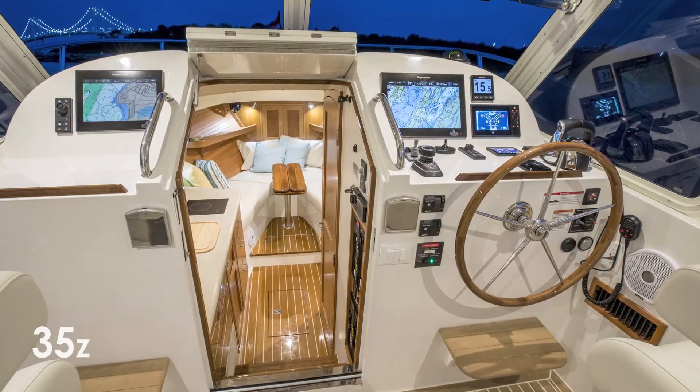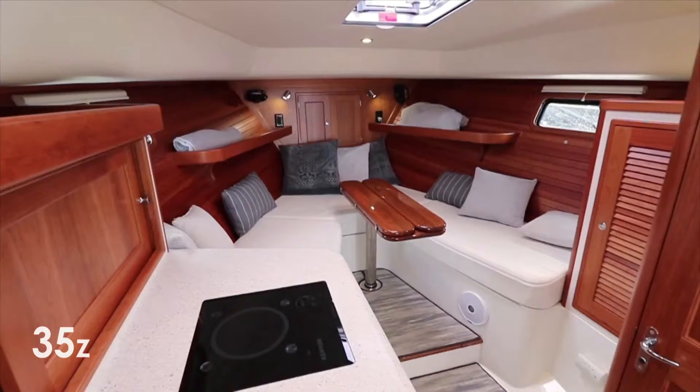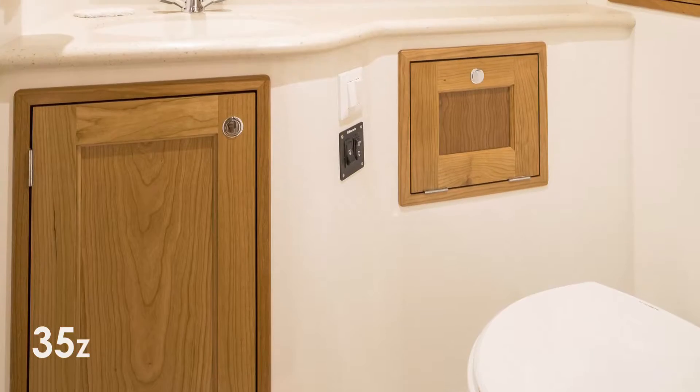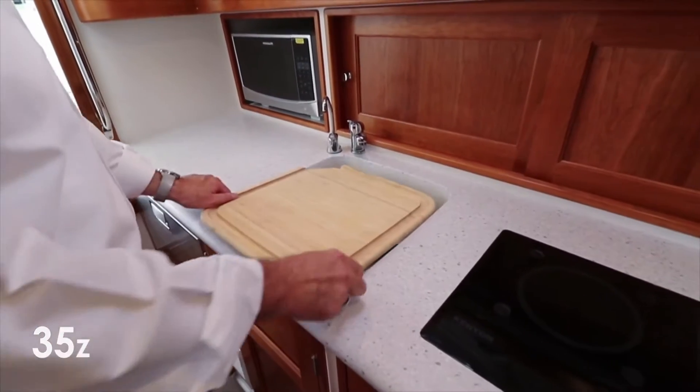Below deck she is warm and inviting with a gorgeous teak and holly sole, handcrafted cherry paneling, exceptional storage, a full-size wet head, and a galley ready for entertaining.